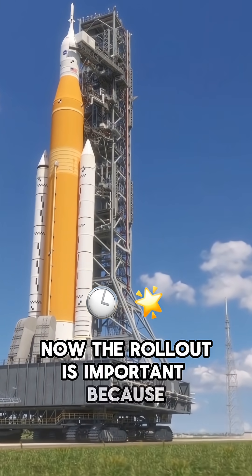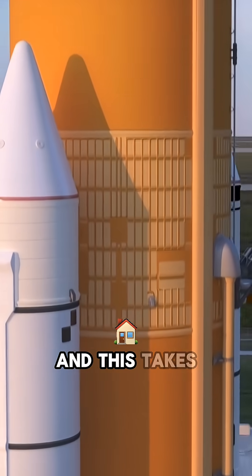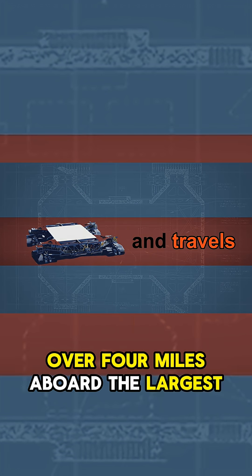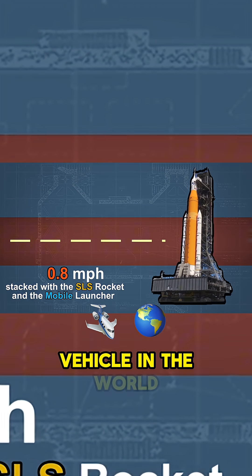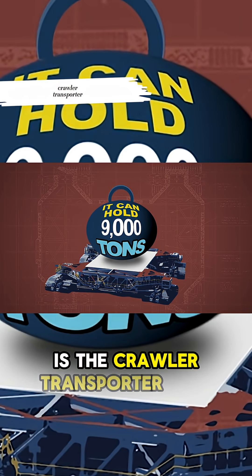The rollout is important because you have to get the rocket out to the launch site, and this takes place over the course of about 12 hours over four miles aboard the largest vehicle in the world — the crawler transporter 2.